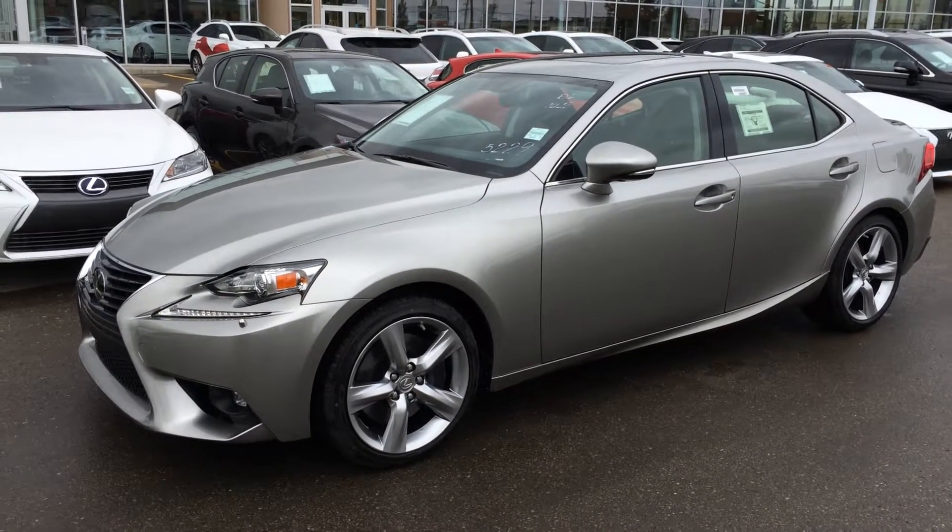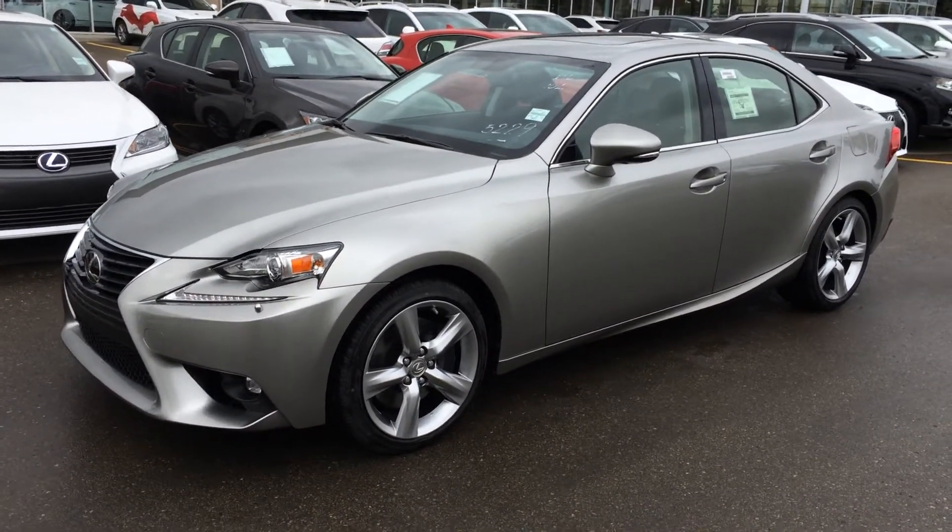Hey everybody, welcome to Lexus of Edmonton. We are located off 111, 170th Street in Edmonton, Alberta, Canada.